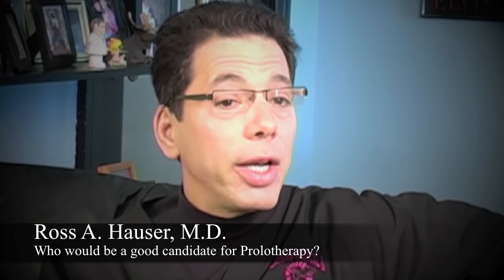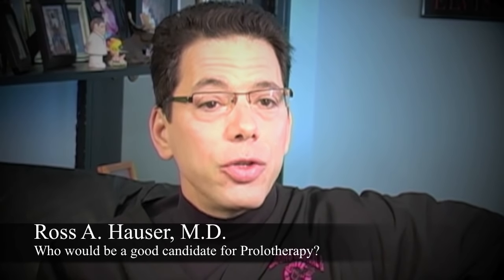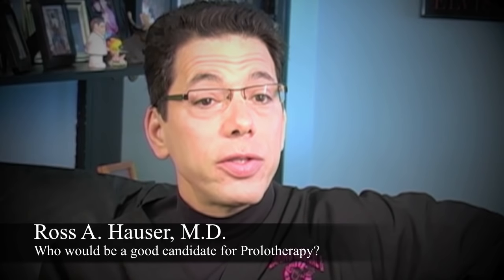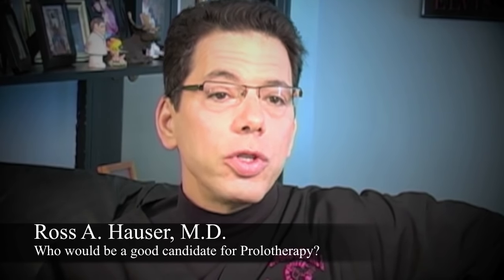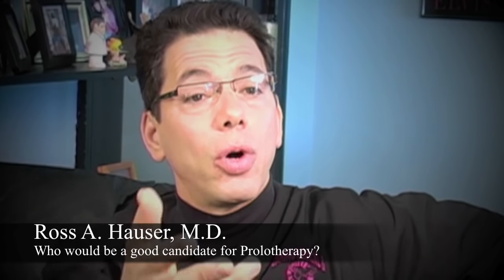Common conditions that respond great to prolotherapy — meaning you're a good prolotherapy candidate — include any joint instability, ligament injury, degenerative arthritis, and any structure that stabilizes the joint, like meniscus injury, meniscus tear, or labral tear in the shoulder or the hip. Those conditions respond really well to prolotherapy.